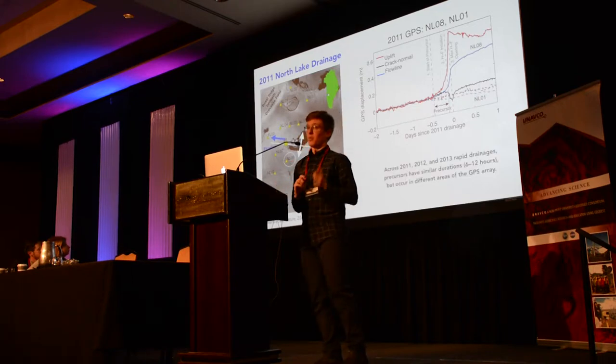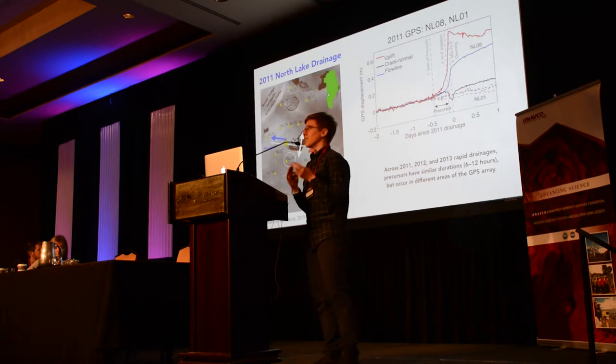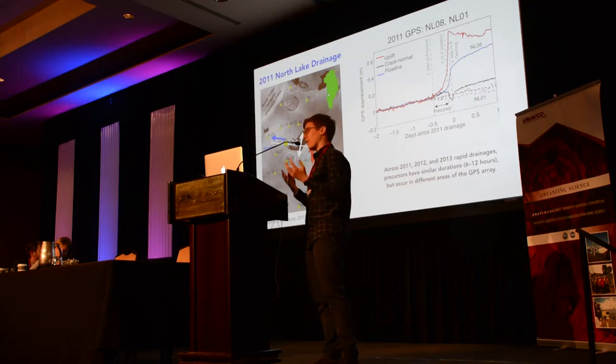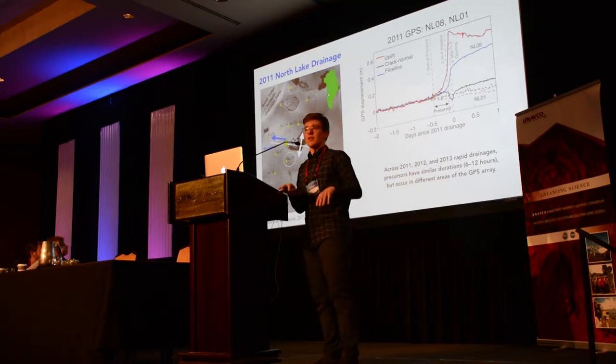This is one station from one year. The important thing is that across all three lake drainages we observed, we saw precursors in the GPS array — stations moving faster than normal or uplifting before we see that crack-normal motion, in each of the three years. The precursors have a duration of about six to twelve hours — roughly a half day before the lake goes — and at times they occur in different areas of the GPS array.